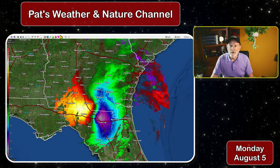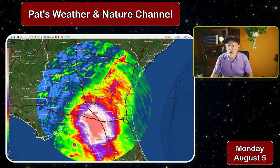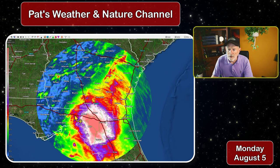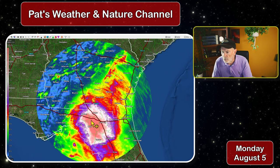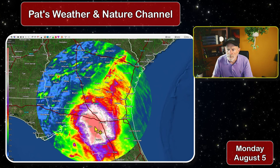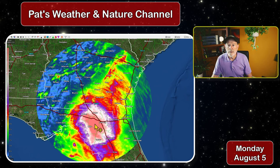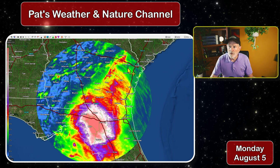Now let's take a look at some of the storm total rainfall so far. Over the Lake City area, just to the west of Lake City and east of Tallahassee, the radar is already estimating 11 to 12 inches of rain, almost 13 inches in some spots, and up to 14 inches between Lake City and Mayo. That is estimated by radar, but still a lot of rain, and all of it is moving in our direction.